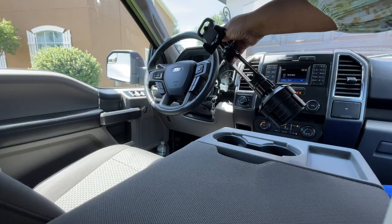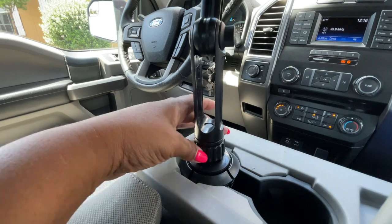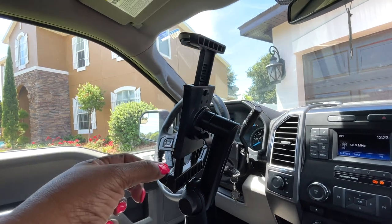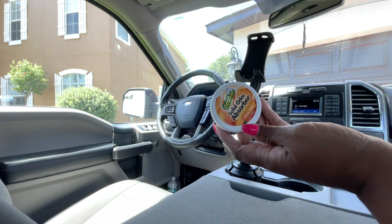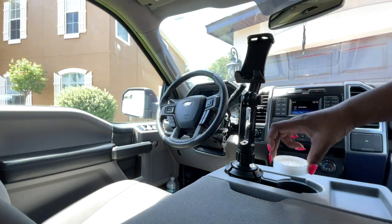And this adjustable gooseneck phone holder — it's sturdy, it fits most phones, and I like that he doesn't have to look or search for his phone while driving. I've tried many phone holders but this one is super sturdy and it gets dad's approval. Topping things off with an odor absorber — dad's sensitive to certain smells so this is gentle and yet refreshing, and it was only a dollar at the Dollar Tree.